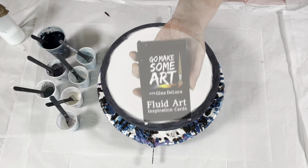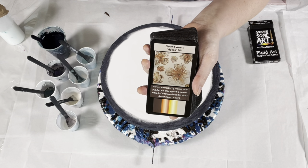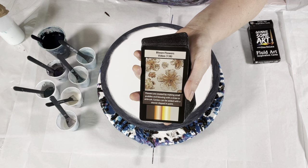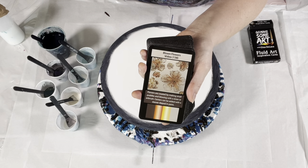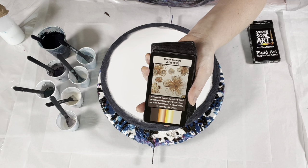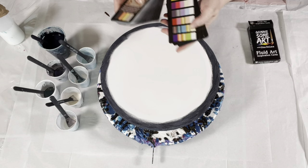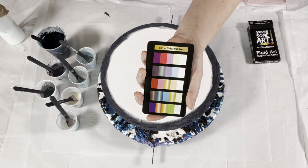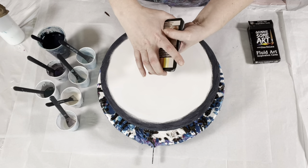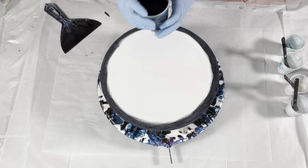Before we get started — have you seen the Fluid Art Inspiration Cards? We have 52 cards: 42 technique cards, each with an associated video here on YouTube that gives you the exact paint brand, color, consistency, recipe, and of course the technique. There's a picture of the painting, a tip for the technique, and the color palette used. Two color palette boxes can be used together as the basis of a two-color palette, and there are eight bonus color palette cards, each with five color palettes. Mix and match the bonus cards with the technique cards and you have more combinations than you could ever paint in a lifetime. Available at GinaDeLuca.net and also on Amazon.